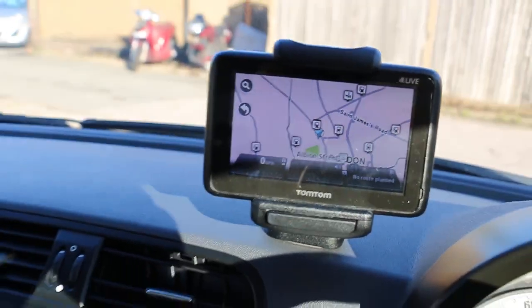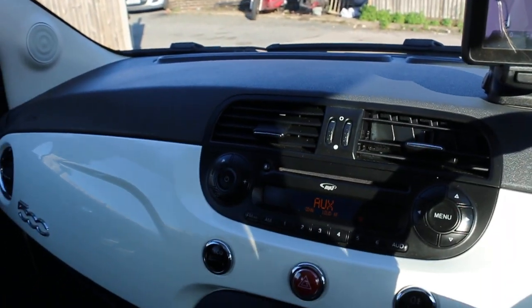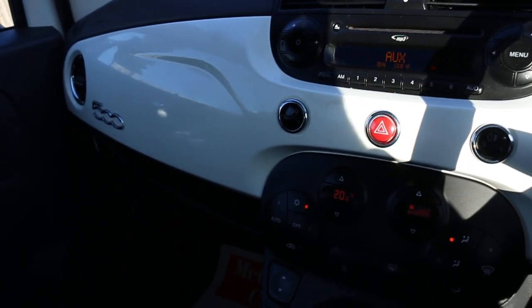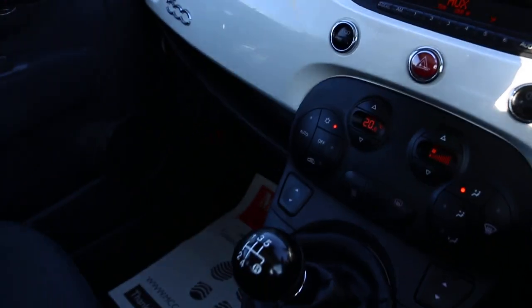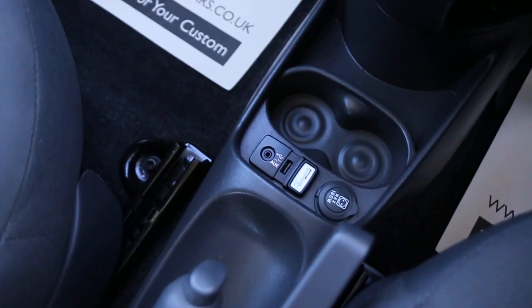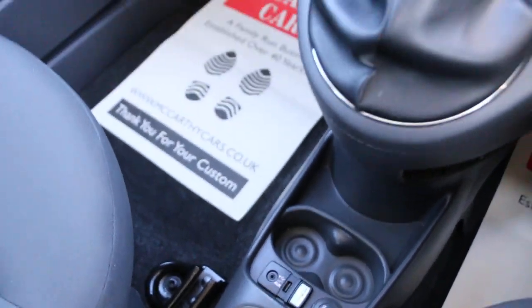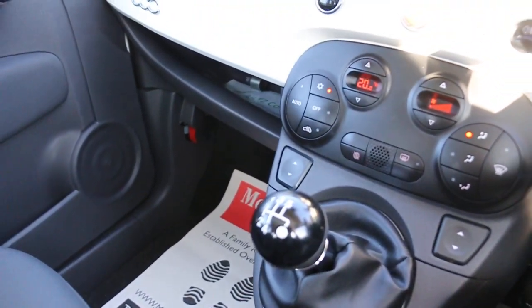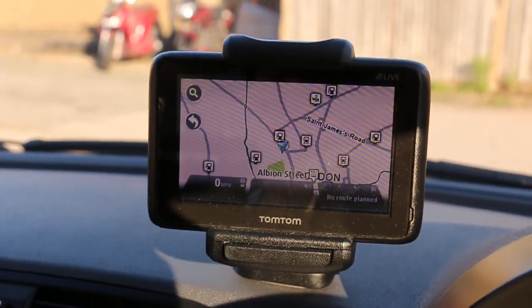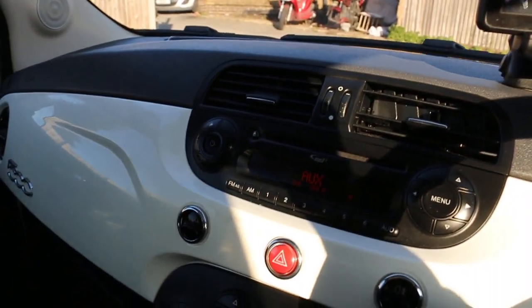Features include TomTom removable sat nav, aux connection, CD and MP3, cruise control, air conditioning, auto start-stop function, five-speed manual gearbox, USB and aux connection, and Blue and Me Bluetooth telephone connection. Thank you for watching.